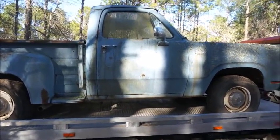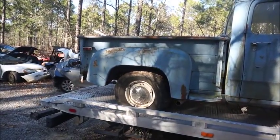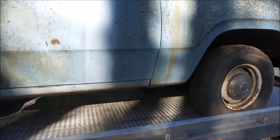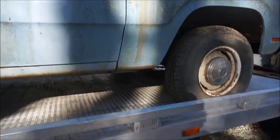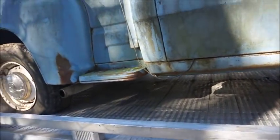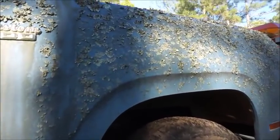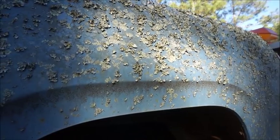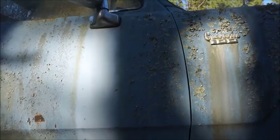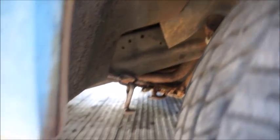Here's the old Dodge — '73 Dodge D100, short bed step side. Pretty good shape. Body's real good on this side, a little bit of rust on the other side. There's basically no rust through it over here. Got some of the green mold on it — lichen or moss, whatever you want to call that stuff. Take a look at it here — got headers.